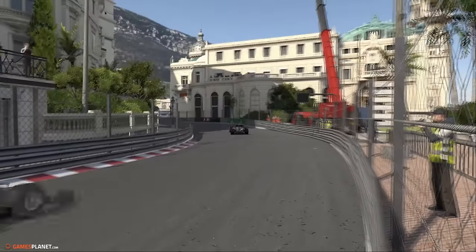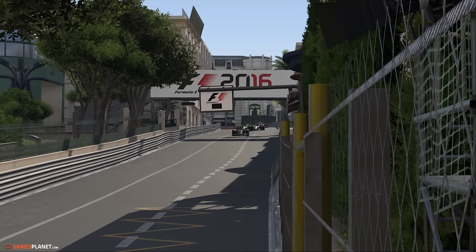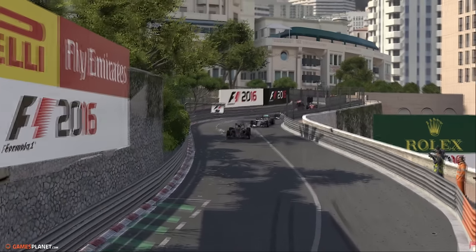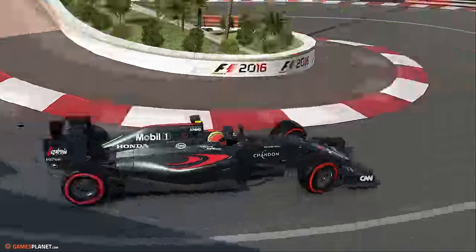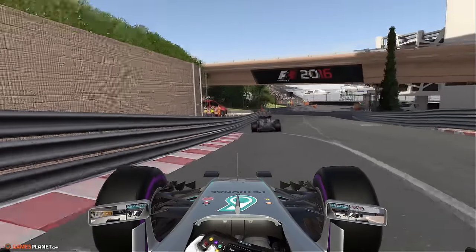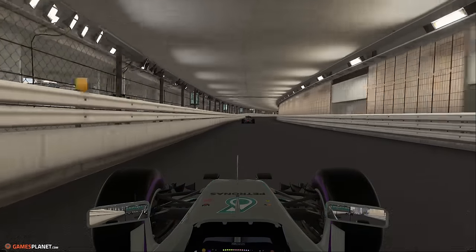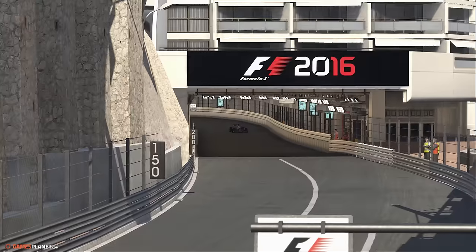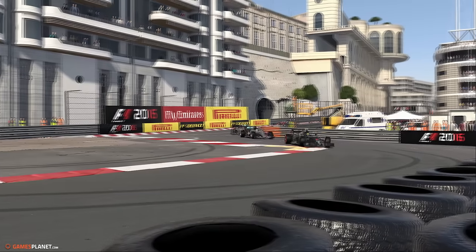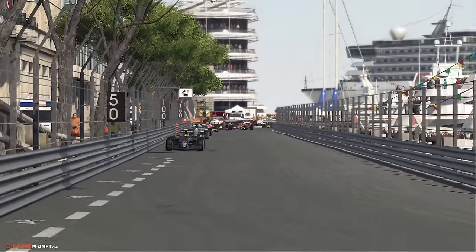La Haas de Romain Grosjean dixième. À l'issue de ce deuxième tour, Hamilton est déjà en train de revenir sur Vandoorne. C'est très très proche. Grosjean s'est emparé de la neuvième place au détriment de la Williams de Valtteri Bottas. En caméra embarquée avec Nico Rosberg maintenant qui a son équipier juste devant lui et le leader Stoffel Vandoorne dans le fond de l'image.